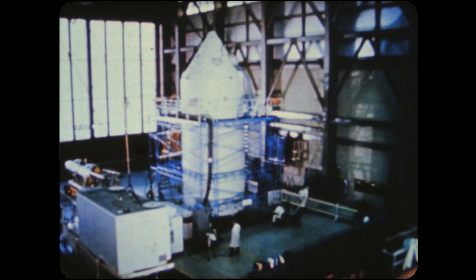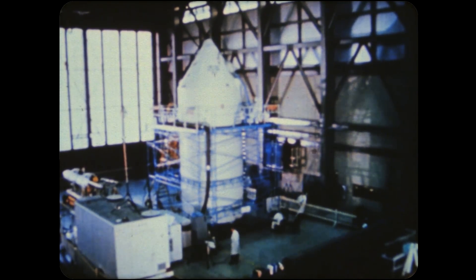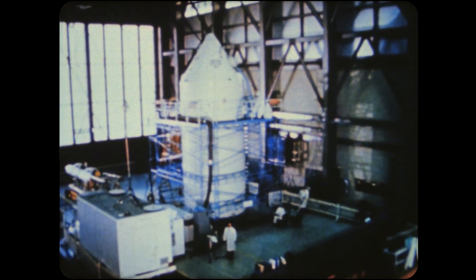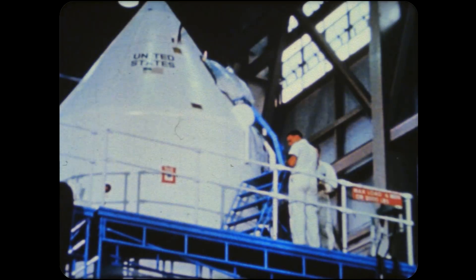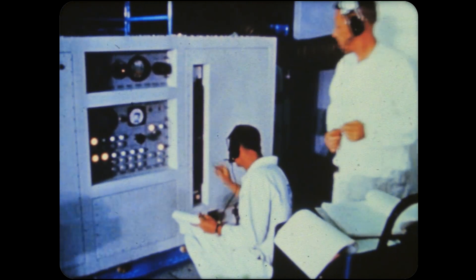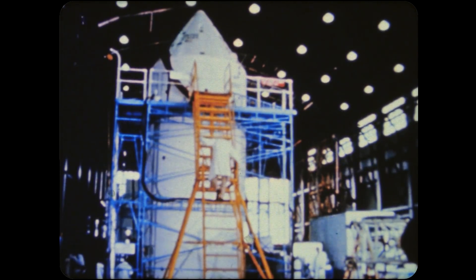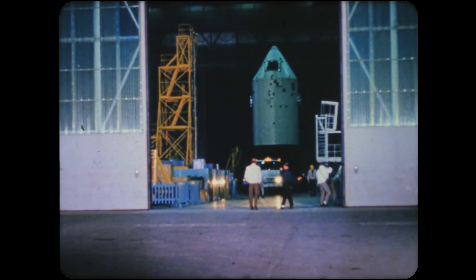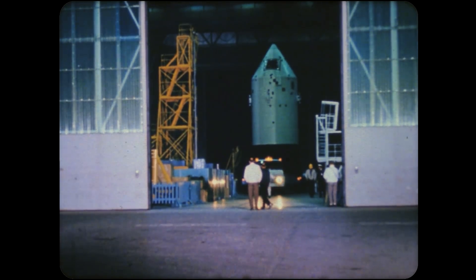Later in the year, Saturn undertook a different kind of mission, the testing of the Apollo spacecraft. Apollo is NASA's three-man lunar landing project. If all goes well, this complex spacecraft will carry American astronauts to the moon within this decade. The first Apollo spacecraft, called a boilerplate, was carried aloft by the Saturn in May.